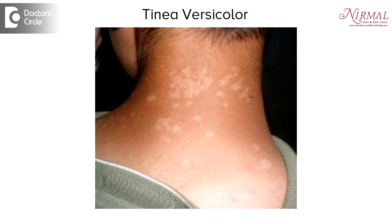Tinea versicolor, also called Pityriasis versicolor, is a superficial fungal infection of the skin. It usually occurs when we sweat a lot, so it is seen on the neck areas or the upper trunk, and sometimes rarely on the face and the hands as well. Being a superficial fungal infection, there are chances of it transmitting from one person to another.